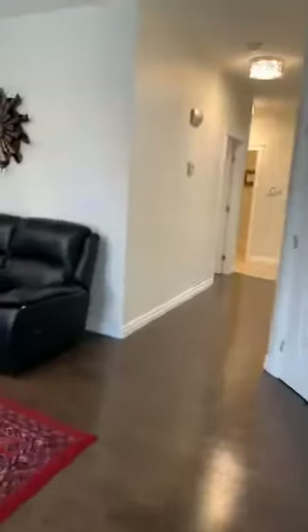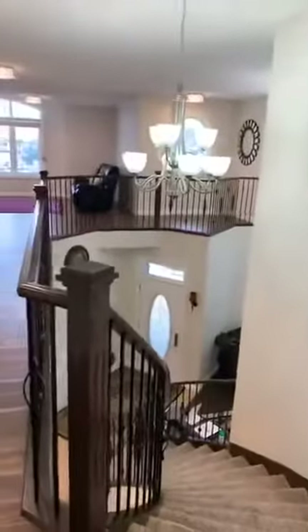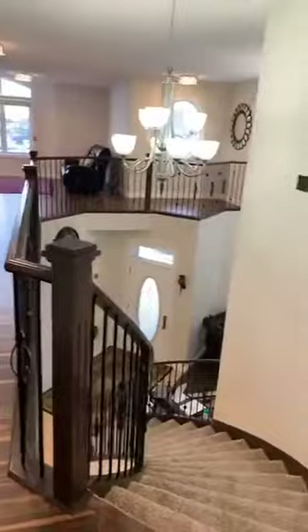Next we're going to go upstairs and have a look at the upper level. This home has a total of four bedrooms, plus the den on the main floor could make five. It's a very spacious home — new carpet by the way, and laminate floors. Here's a look at the railings and the entry from upstairs.